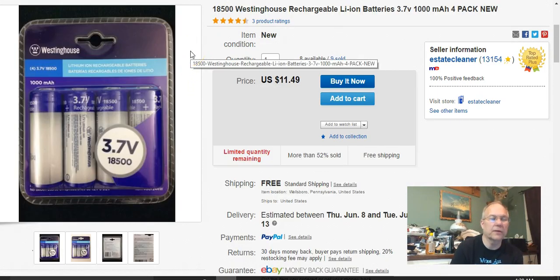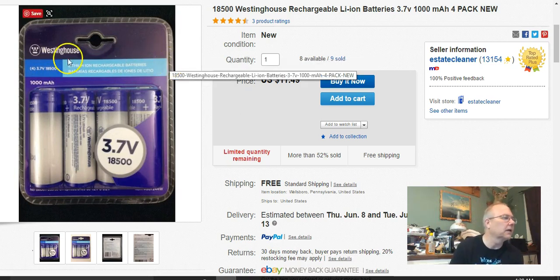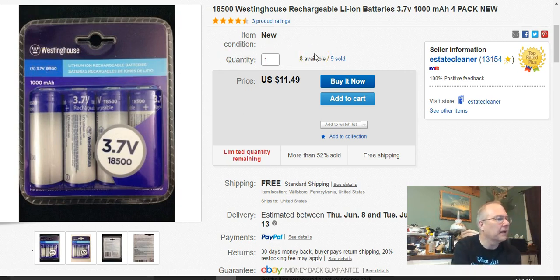I got these Westinghouse batteries at Walmart on clearance for $3 a pack, bought a bunch, and have sold probably six or seven packs of them. I listed these August 21st last year. This pack sold April 17th and I got $11.50 free shipping — first class.